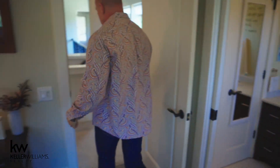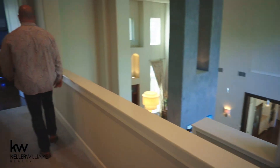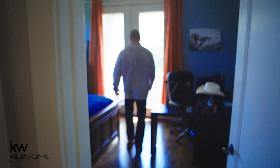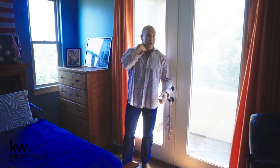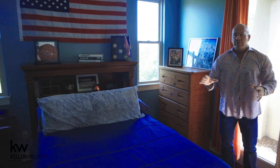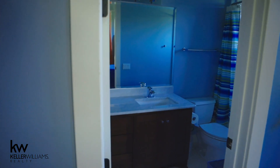Down the hall we have another bedroom — great size room, off the front of the house. It actually has French doors leading to its own private covered patio. Walk-in closet and a bathroom once again with the beautiful marble tops. Look at the flooring — really nice. All the finishes in this are great.